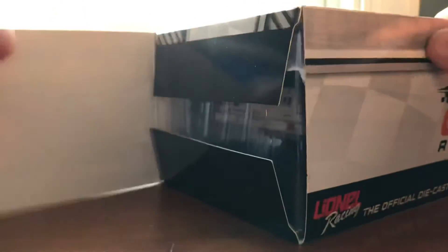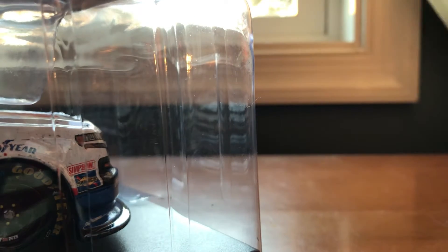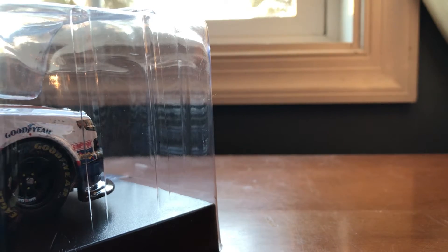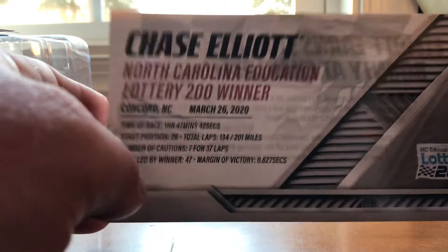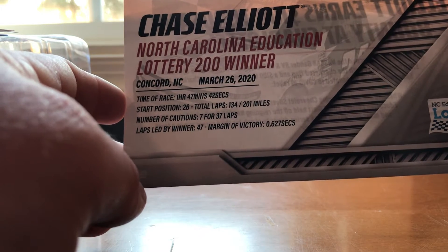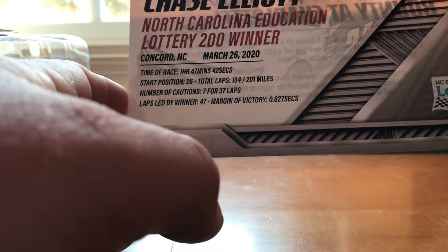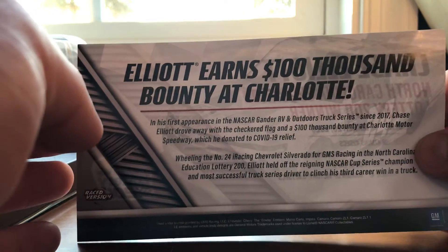Alright, we're going to pull it out of the box. On the race card you've got Chase Elliott, North Carolina Education Lottery 200 winner, Concord, North Carolina, March 26, 2020. Time of race: 1 hour, 47 minutes, and 42 seconds. Started in 26th. Total laps: 134. 201 miles. Seven cautions for 37 laps. He led 47 laps and his margin of victory was 0.627 seconds.